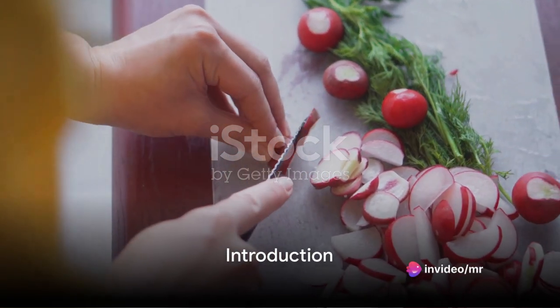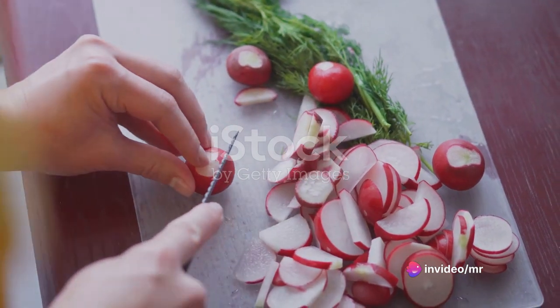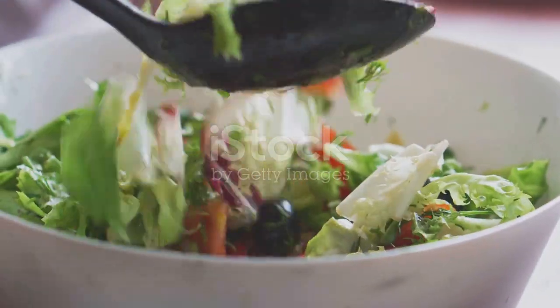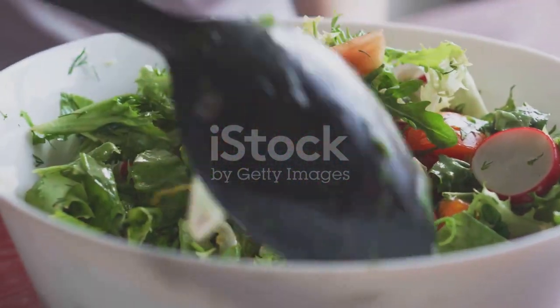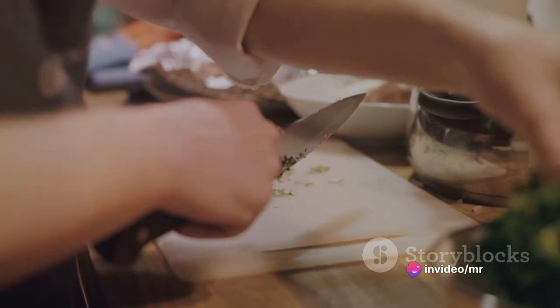Ever wondered how to make healthy eating not just a routine, but a delightful experience? Well, today is your lucky day. We are diving into six healthy recipes that are not only nutritious, but also incredibly fun and delicious. So sit back, relax, and let's embark on this culinary journey together.